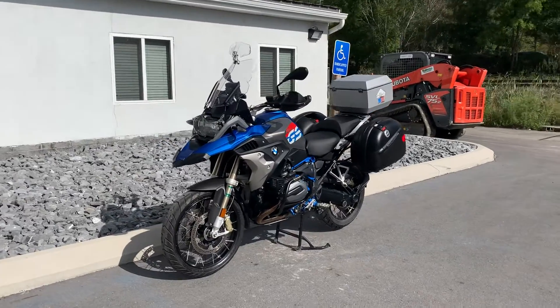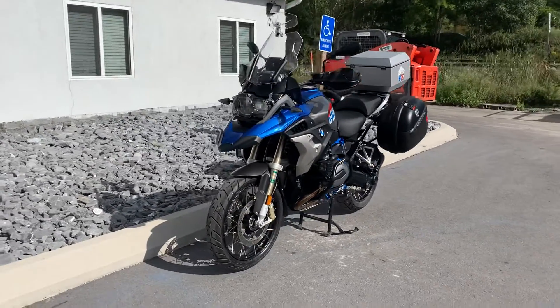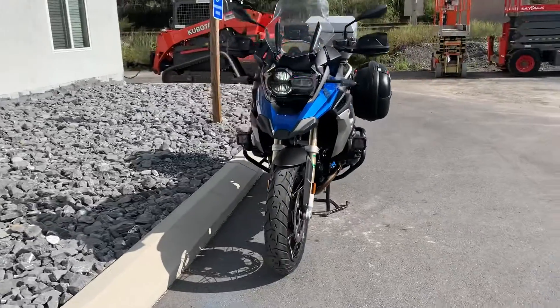Hello, Josh here at BMW Motorcycles of Tyrone, and thank you for the interest in this 2017 R1200 GS.